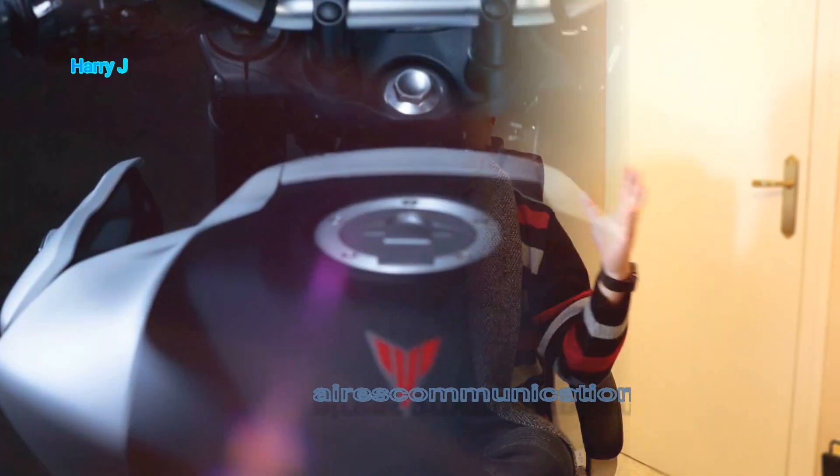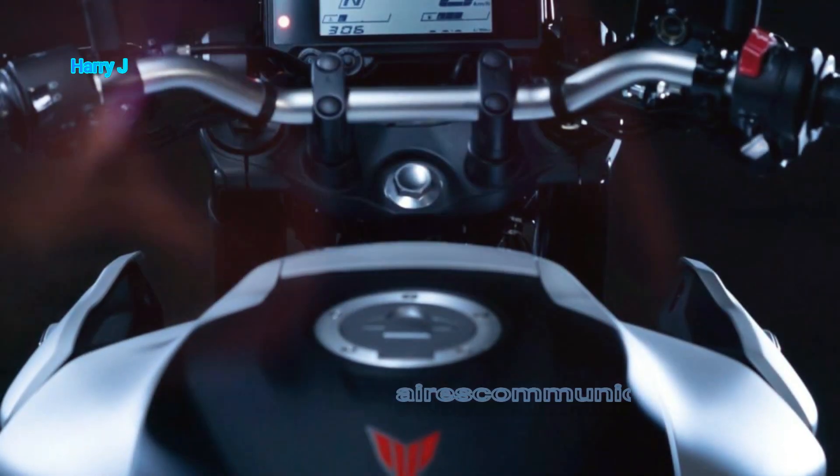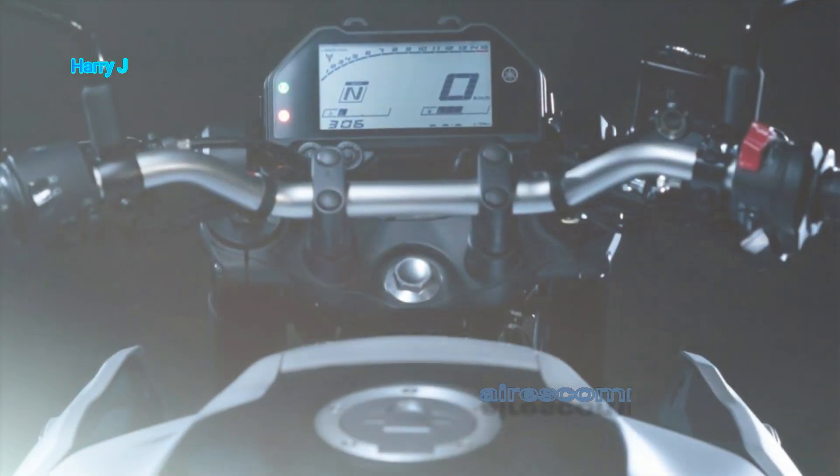Last month, October, Yamaha came out with this news of release of this lovely looking naked bike and we have this bike available at the moment in European and American markets. And in the Indian market, it's going to release soon — I think the month of February 2020.